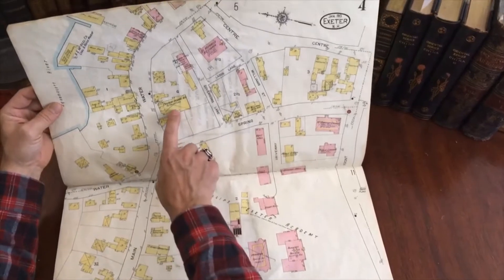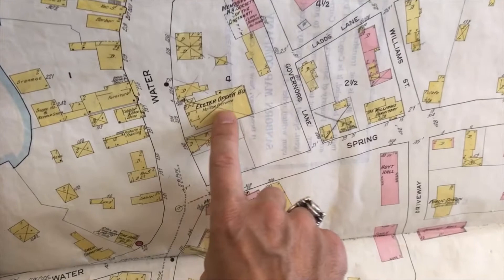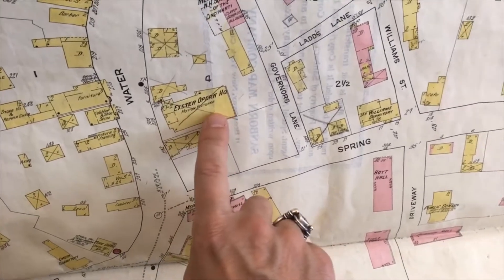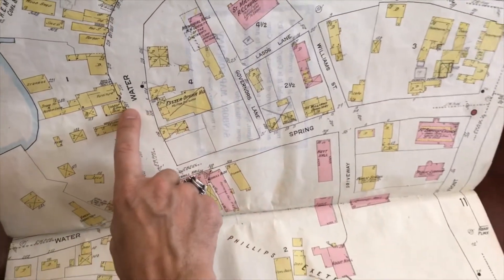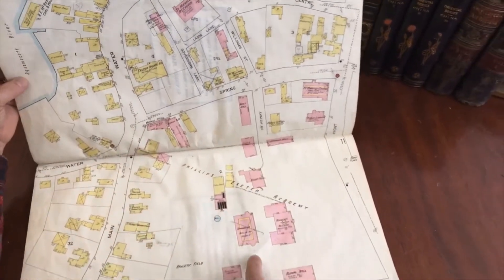Look at this — the Exeter Opera House headquarters showed motion pictures in 1913. It was a motion picture hall in 1913. Here's a cobbler and a shoe shiner, a picture framer, a barber. All the businesses are named.